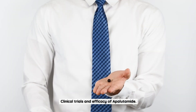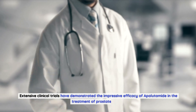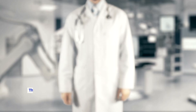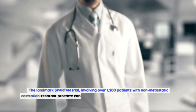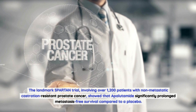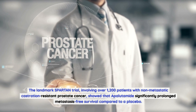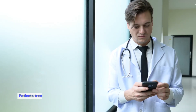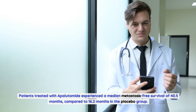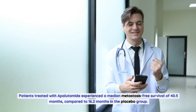Extensive clinical trials have demonstrated the impressive efficacy of apalutamide in the treatment of prostate cancer. The landmark SPARTAN trial, involving over 1,200 patients with non-metastatic castration-resistant prostate cancer, showed that apalutamide significantly prolonged metastasis-free survival compared to a placebo. Patients treated with apalutamide experienced a median metastasis-free survival of 40.5 months, compared to 16.2 months in the placebo group.